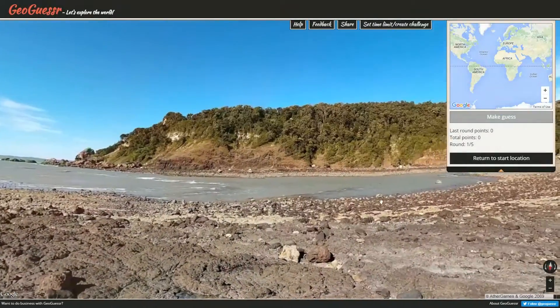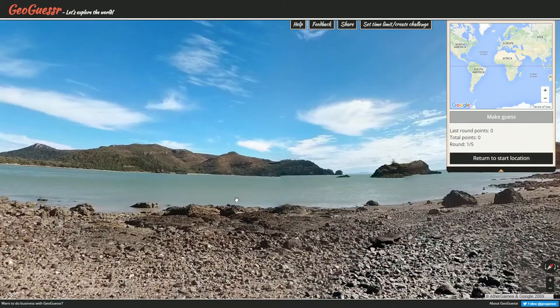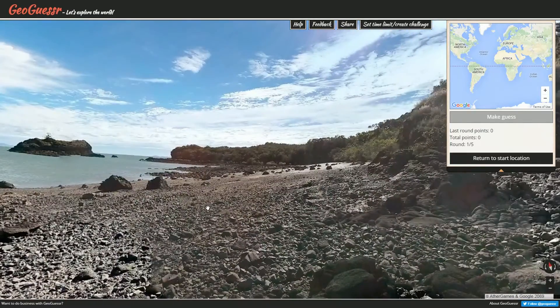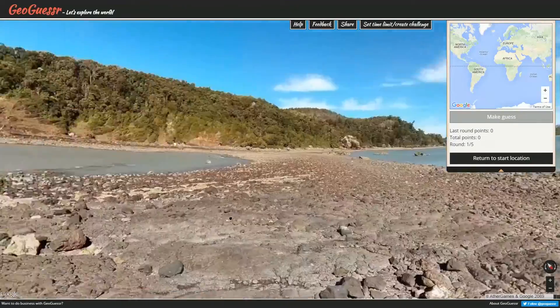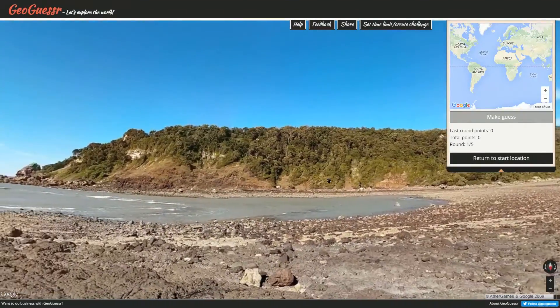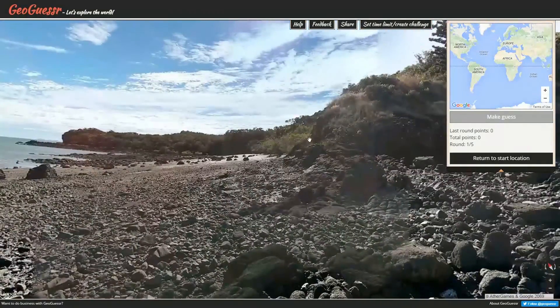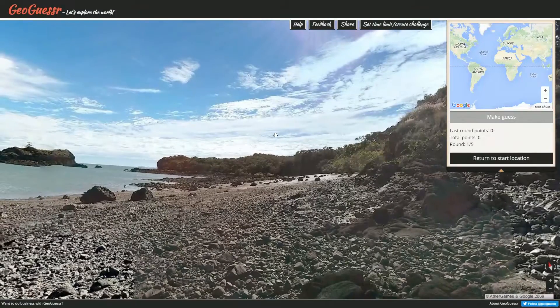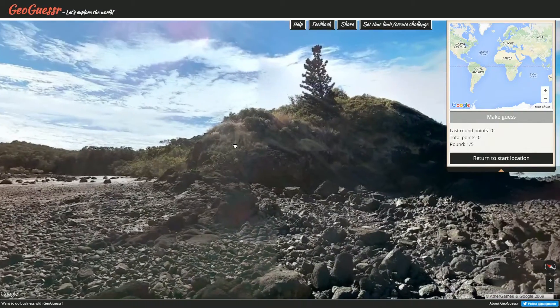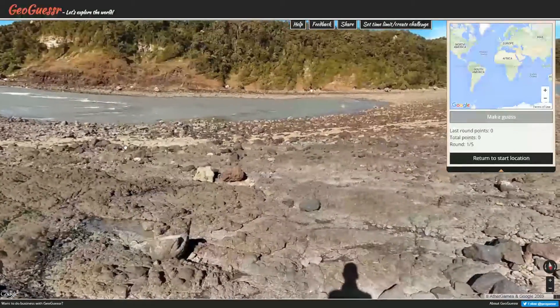Here we are in today's daily challenge location, and what a location this is. We find ourselves on the rocky shores between this big, perhaps island — well, maybe not — and this perhaps island. I think it's a lot more likely that this thing over here is an island, although you can never really tell from looking at them.